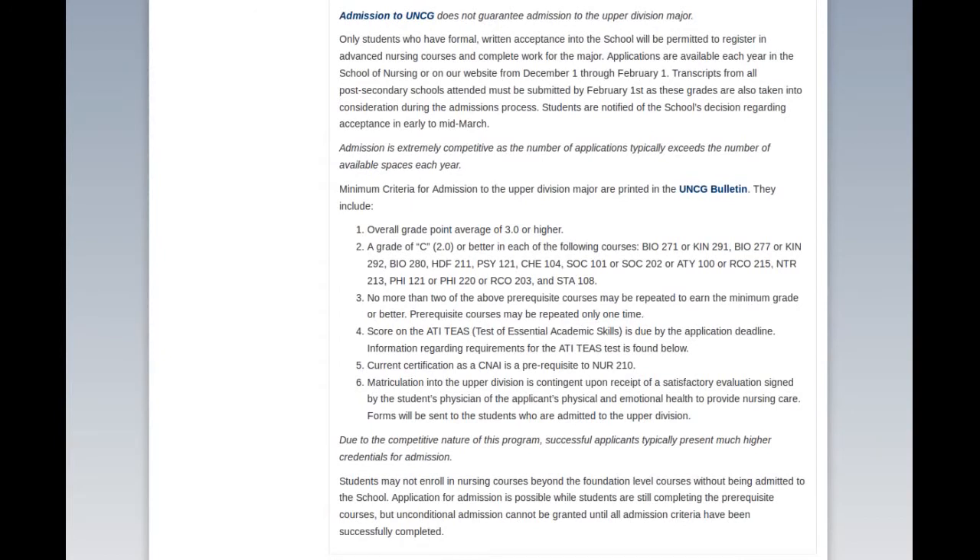They have BIO 271 or Kinesiology 291, which I think is like an advanced anatomy class. And then BIO 280, which I think is microbiology, HDF 211 which is human development, fundamentals of human development, and basic psychology, sociology 1 and 2, nutrition, basic philosophy — or philosophy of health care. And then statistics, of course. I think every BSN program in the nation requires some sort of statistics class.